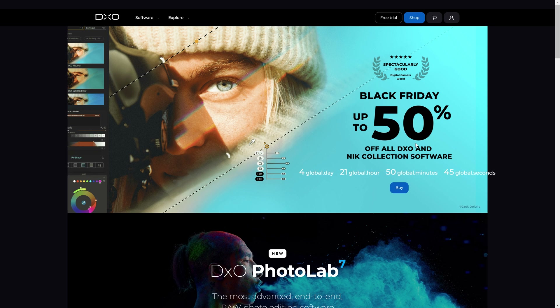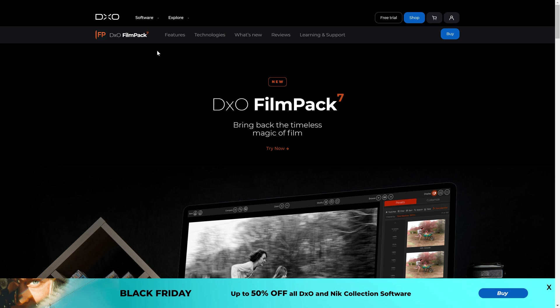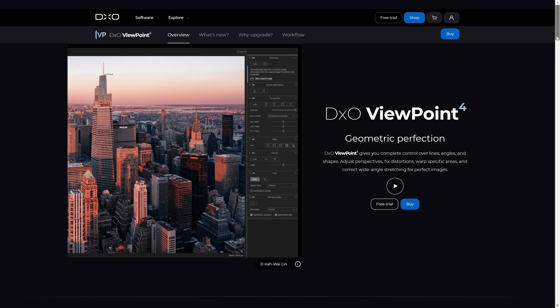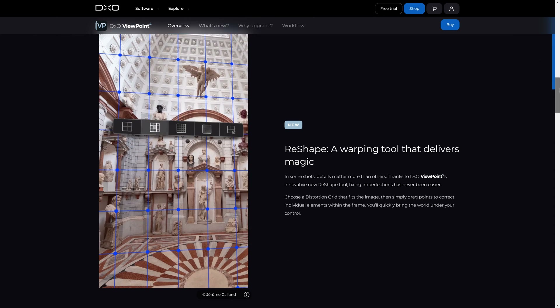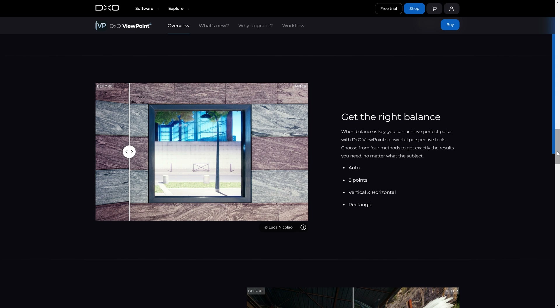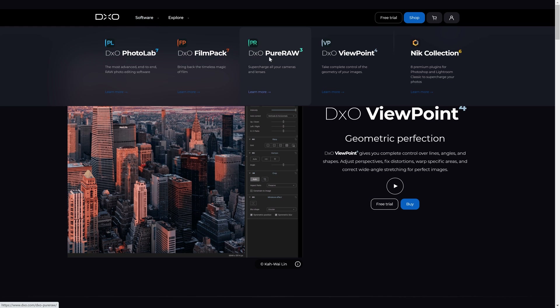DxO are running a massive 50% Black Friday discount, and as you can see the clock is ticking. The software they create is extremely high caliber. We've already looked at PhotoLab 7. Film Pack 7 allows us to emulate traditional films from back in the day and it does it so convincingly. Viewpoint 4 is the most advanced geometric correction program out there — so if you do a lot of architectural work like I do, this tool is absolutely invaluable for correcting your geometry.